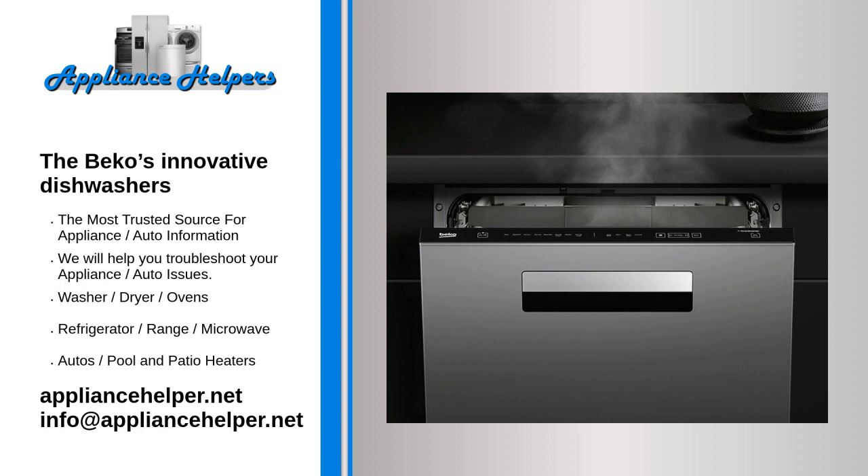Moreover, Beko's new Deep Wash technology brings three water adjustable jets that deliver increased water pressure to a dedicated wash zone. It easily handles several tall bottles or jars with narrow openings, or a larger item. Extra dirty? Meet extra powerful.